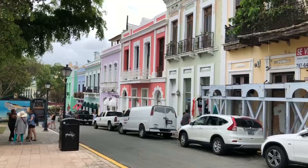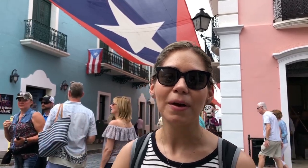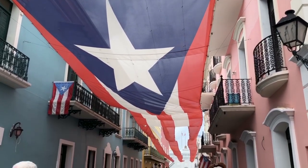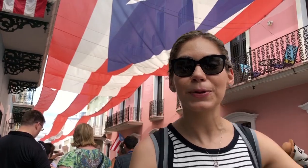The tour guide just dropped us right here at San Colón Plaza in downtown, right in front of San Cristóbal fort. We are on Calle de la Fortaleza in downtown — right here you're going to find a bunch of shops, stores, restaurants, and the huge Puerto Rico flag. This used to be Umbrella Street; they changed it for the Puerto Rico flag.